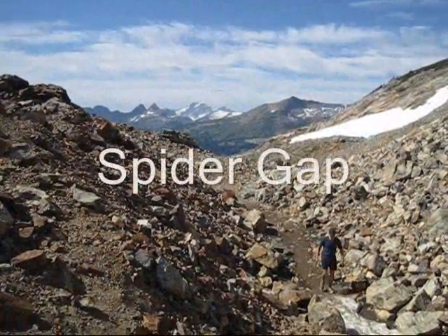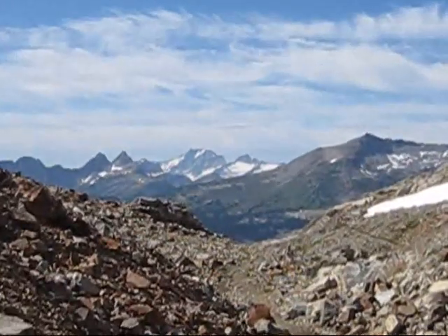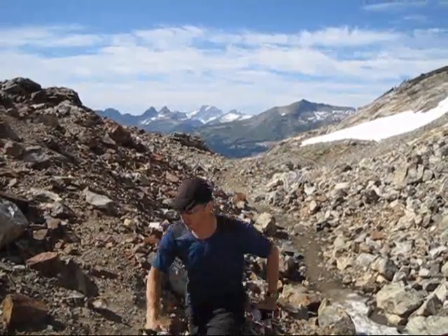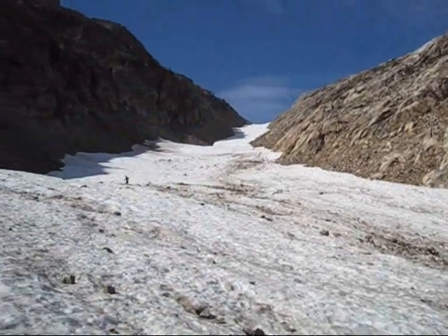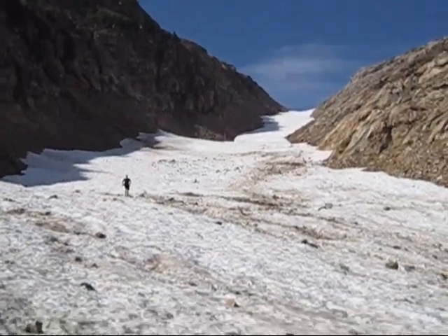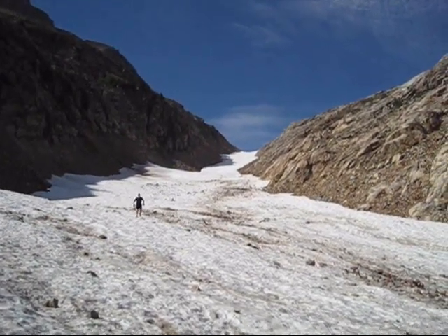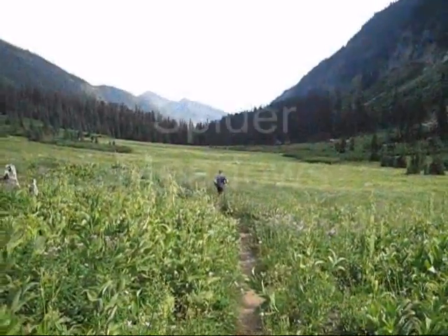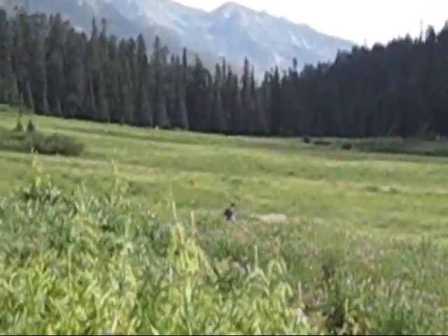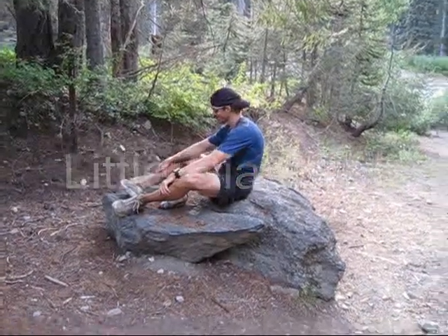We've arrived at Spider Gap — this is the last climb of the day and we are very pleased to be up here. Great views of Dome Peak and Sinister right through the gap. Here's Colin ascending the snowfield. We have arrived at Spider Meadows and we are within about six miles from the Phelps Creek trailhead. Here's Colin running right through the meadow. 50 miles. Finished. 13 hours 37 minutes. Quite the tour.